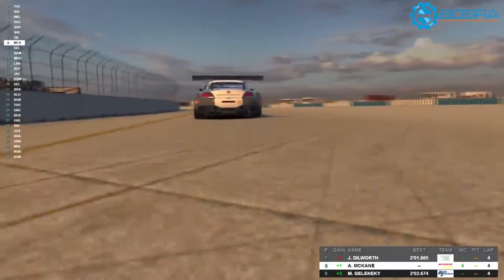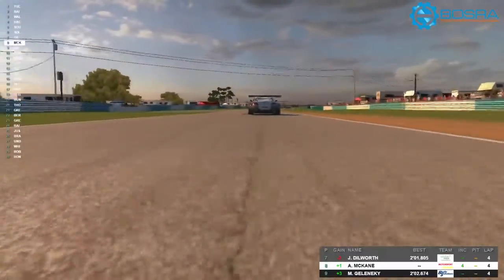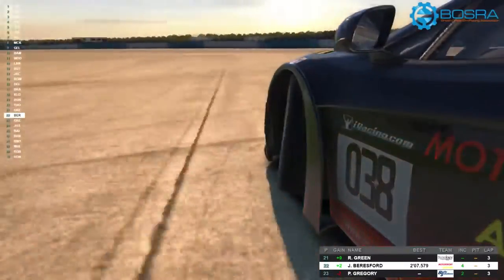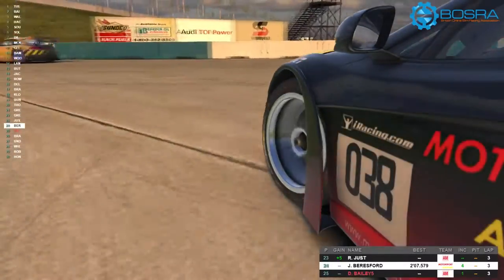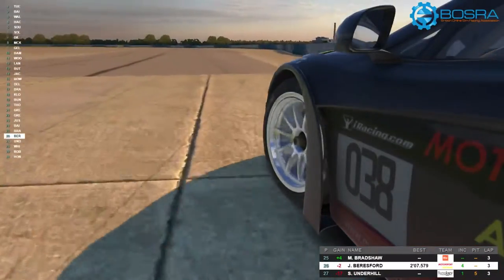It's one of those corners where there isn't really a braking marker — it's just a habitual one for me. Here's Mr. Beresford. We unfortunately see him a couple of times in this video. He's lost it on the exit of the last corner — I've done this so many times, just got the straightening up wrong.